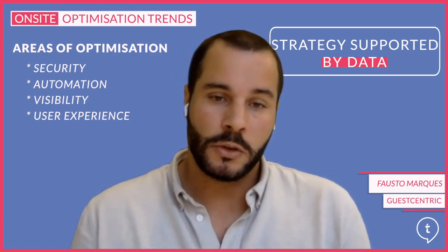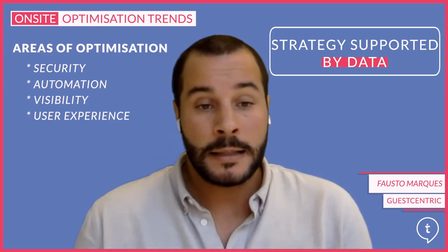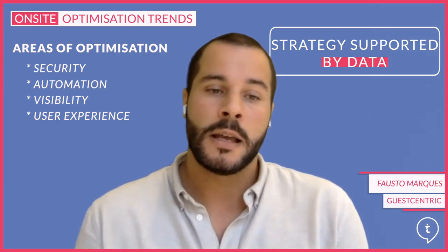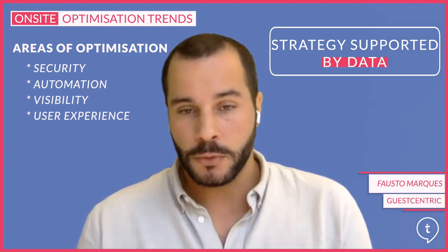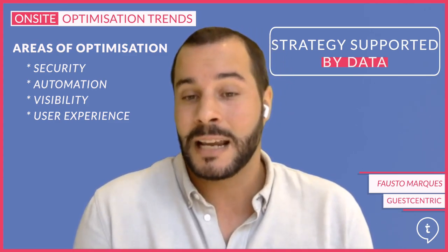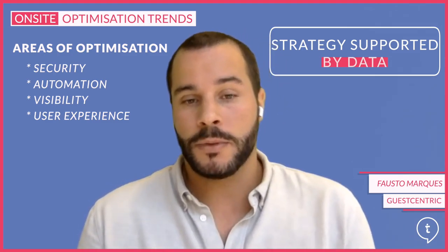Hotels will want to ensure that they have software that enables employees to deliver better and more efficient service at a fraction of the time and cost. And then visibility — the ultimate goal is to create brand awareness and generate leads through optimization: meta search, SEO and social media. To conclude, there is currently a huge range of tools and functionality that help optimize the online performance of hotels. However, resources and time are limited, and a hotel should support their optimization strategy with data and monitor very closely the current demands of the travel industry.